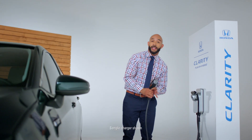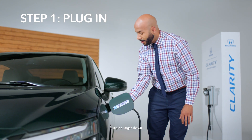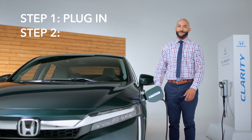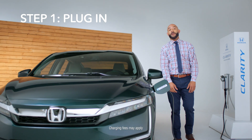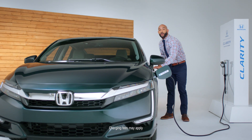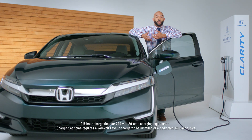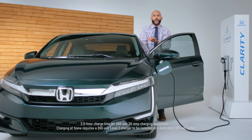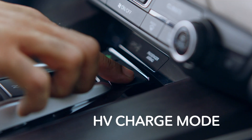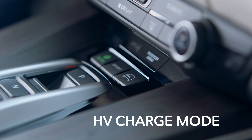Let's talk about charging this car. It's simple. Step one: grab the charging cable and plug it in. Step two: there is no step two. If you have level two charging capabilities at 240 volts at home, you can be fully charged in around just two and a half hours. You can also plug into a standard 120-volt outlet — it just takes longer to charge. Or just activate the HV charge mode button while driving, and the gas-powered engine will actually help recharge the battery.